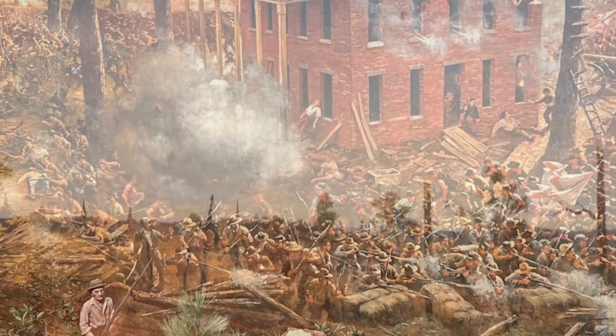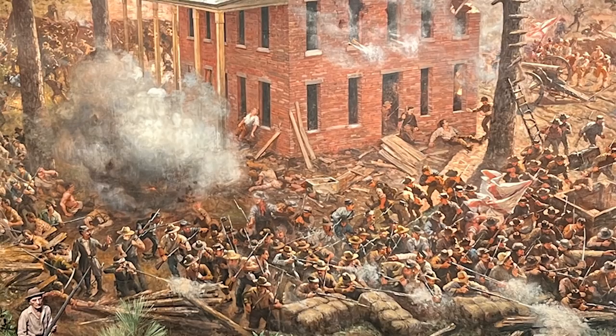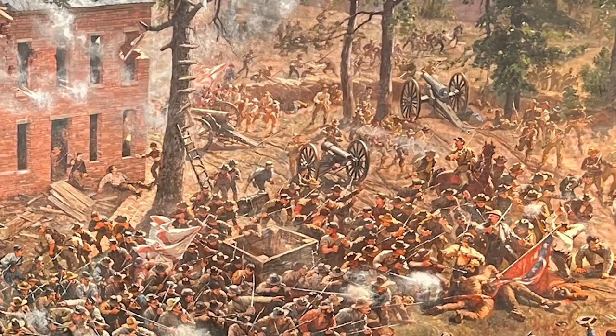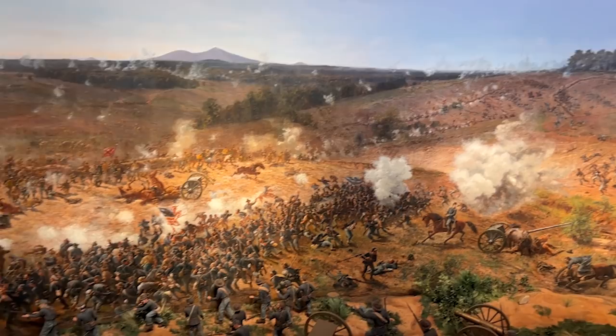These are four 20-pounder Parrott guns, and that is the Confederates' greatest success of the day. But where we are right now — when the painters imagined this scene — they set it at 4:45 in the afternoon, right when the shattered 15th Corps was rallying, and the entire Army of the Tennessee was about to retake the Troup Hurt House and retake the DeGress battery. It became this heroic moment that would have been well-known to northern audiences at the time.